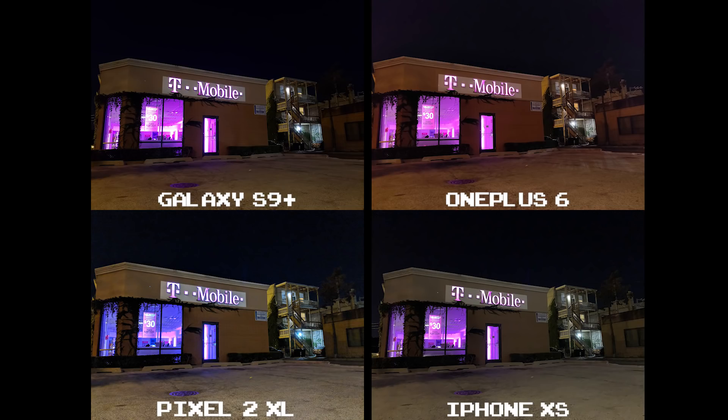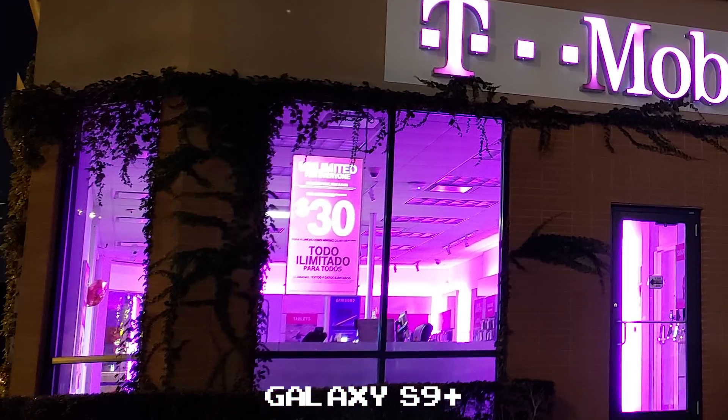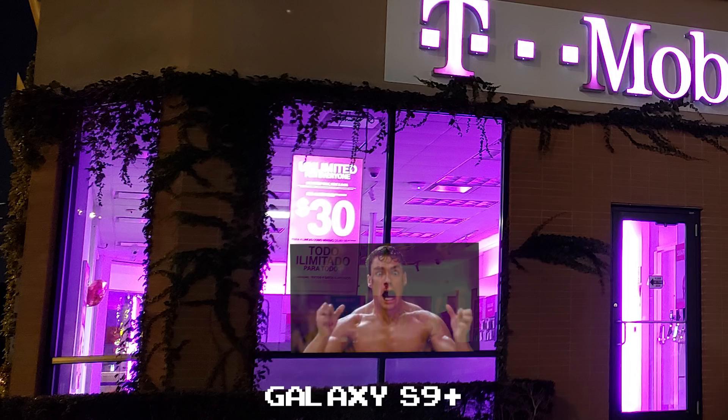Right off the bat, the Pixel 2 XL's magenta is not true to color anywhere in this picture, so that's that. The Galaxy S9 Plus overexposes again — look at the sign on the window, look at the inside of the store. It's like if you were gonna walk in there at night, you'd be blinded by the light.